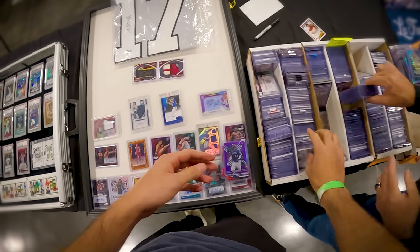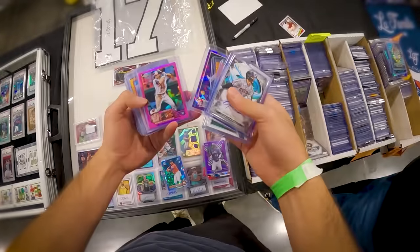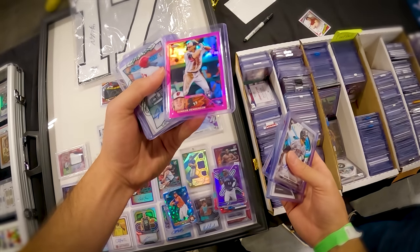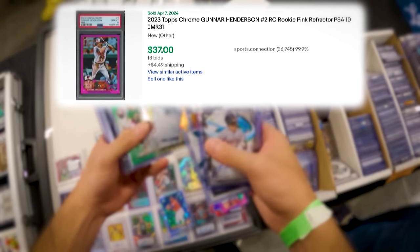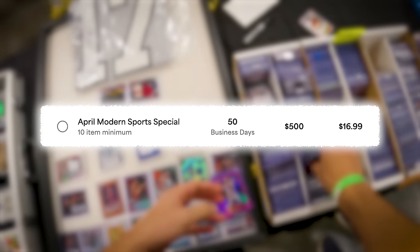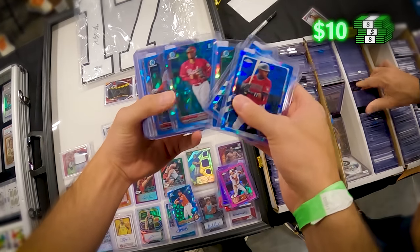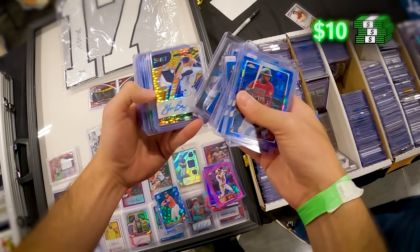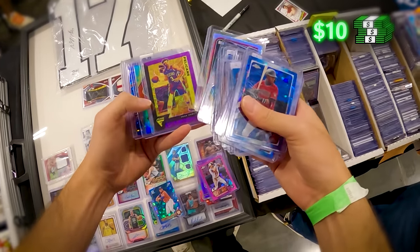One thing you have to be careful of when looking at cards for grading is checking what they actually go for in a PSA 10. Before, a rookie card of a big name was an automatic no-brainer to grade — like this Gunner Henderson Topps Chrome pink RC. Before, this is exactly what I'd be looking for. But when you look it up now, even a PSA 10 sells for about $36. With PSA's special at $16, call it $19 all in, plus $10 for the card — you're already at $29 after fees. You're just breaking even if you're lucky and get a 10. So I put that one down.